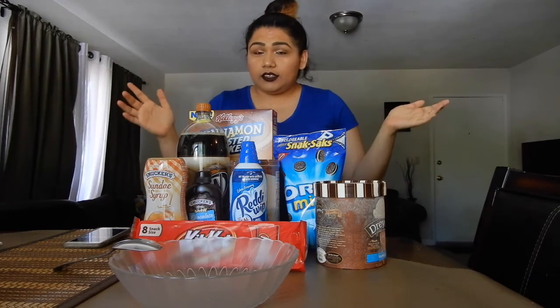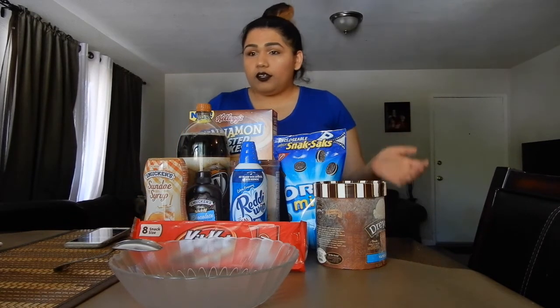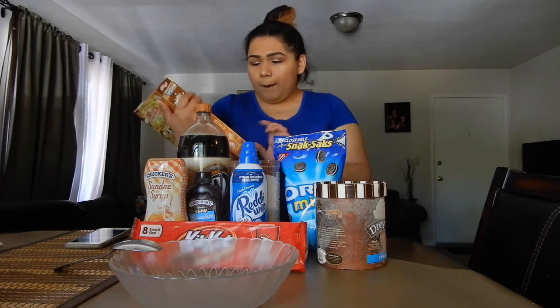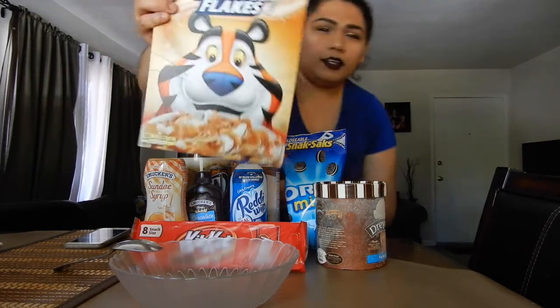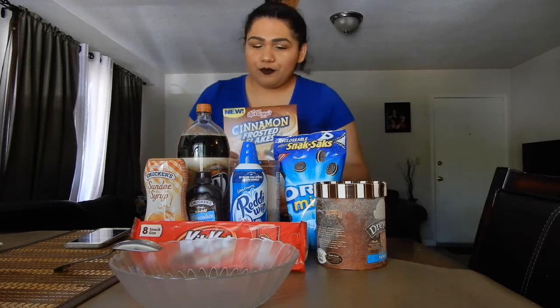For my ice cream sundae challenge I went to buy a few things, and I wanted to show you guys what kind of sundae I was gonna do and what crazy things I was gonna put in it — so much candy, basically. One of the things I got is something I've been seeing on TV — it's brand new, just came out. It's a new cereal from Kellogg's Frosted Flakes, but it's not the original sugary one — this one is the cinnamon frosted flakes. I've been dying to try it, so I'm gonna put some in my ice cream sundae.